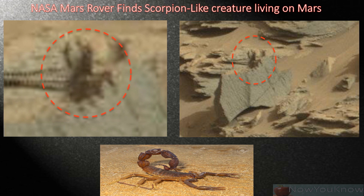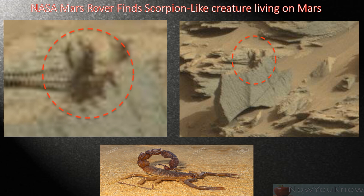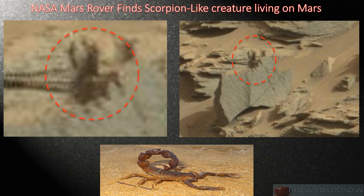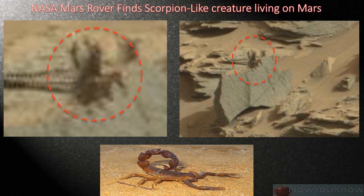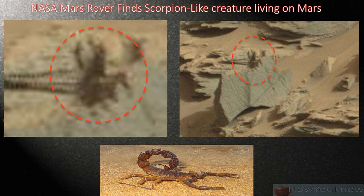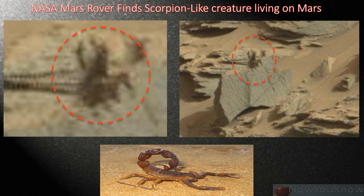UFO Sightings Daily founder and editor Scott C. Waring wrote this about the Mars photo: "In this photo, I found a living creature with a black exoskeleton, much like what a desert beetle or scorpion might have. The creature is sitting on top of a rock so that it can see farther away, probably for hunting purposes. It also has one raised arm with three claws on its end. It probably didn't move while the rover was there, since it would be conserving its energy. Movement would be reserved for hunting and surviving."